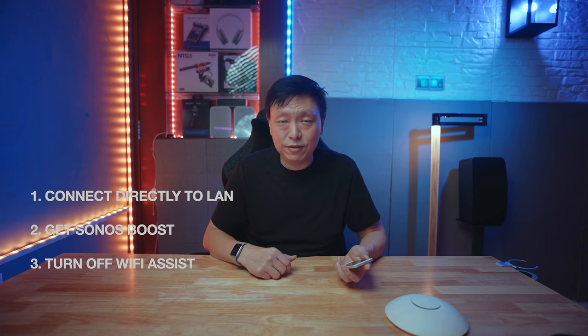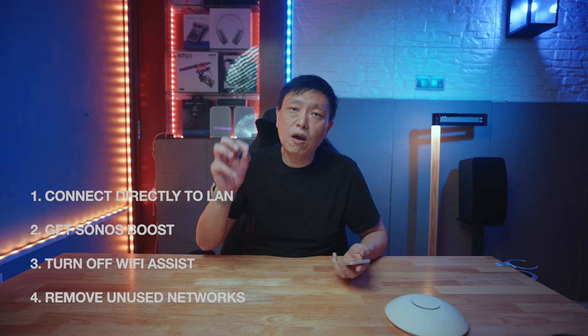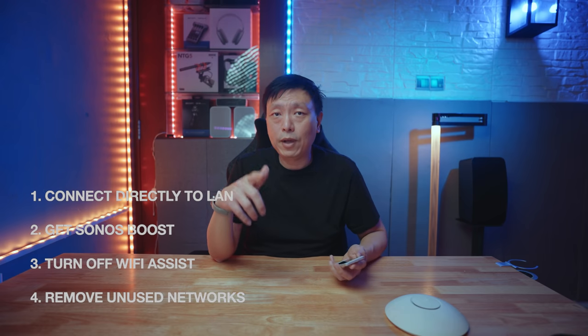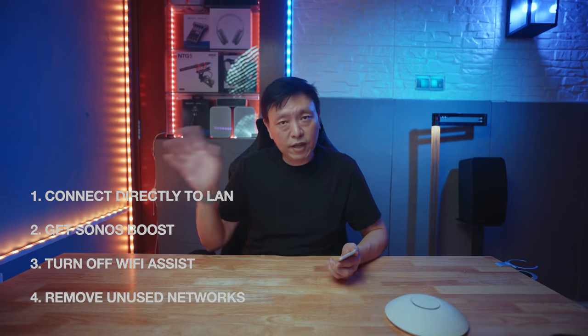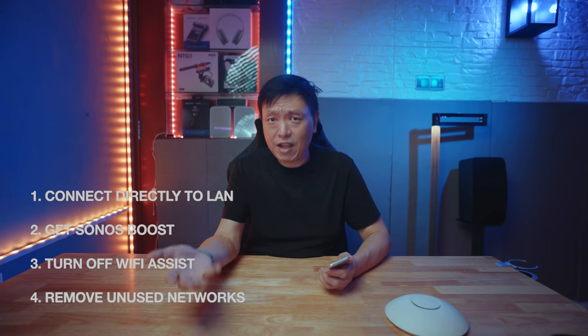The fourth and last suggestion is to turn off unused networks that are running in your Sonos S2 app. Now if you know how to do that, try these four tips and see whether it solves your problem. If it does, fantastic. If not and you have time to stay around, let me go through each of these in detail.